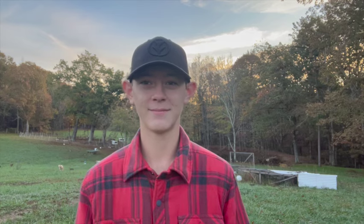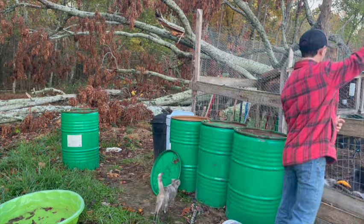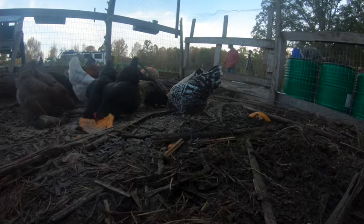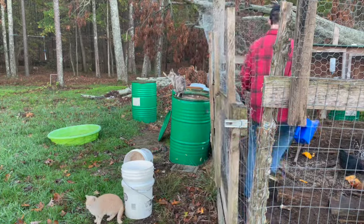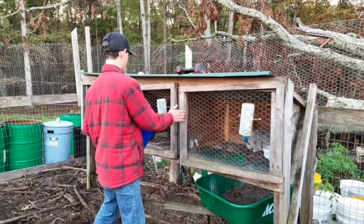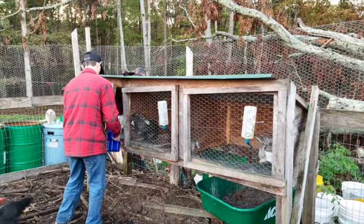All righty guys, so it's the next day and it's pretty chilly today. I've got to get chores done and then I'm going to show you the new animals on the homestead.